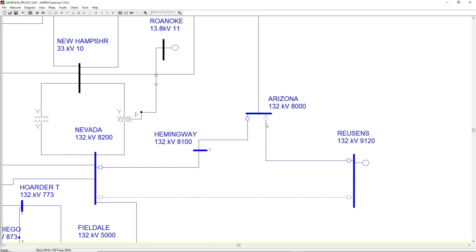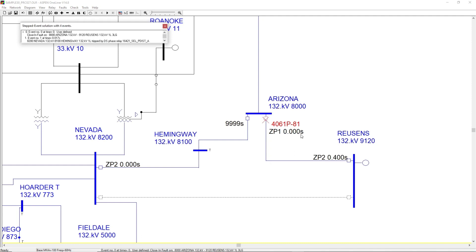Here on the Arizona-Rusins line, we see the Zone 1 phase distance element operate instantaneously for a close-in fault on the Arizona side. However, on the adjacent line we see that a Zone 2 element also operates instantaneously, showing a coordination issue for the Nevada relay element. One-Liner simulation capabilities can apply multiple faults per line under different contingency conditions in an automated manner, greatly reducing the need for manual execution of coordination studies.